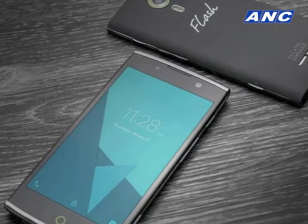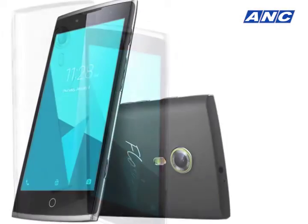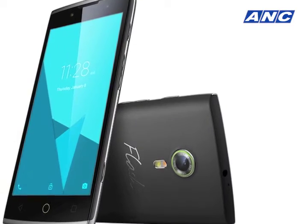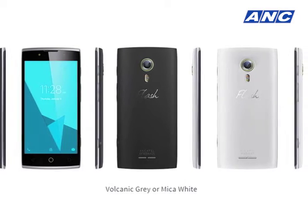With all the smartphones available in the market nowadays, Alcatel is certainly proving to the market that they're willing to listen and provide a better smartphone that is worth your every peso. With a smartphone from Alcatel, life will surely become smarter.